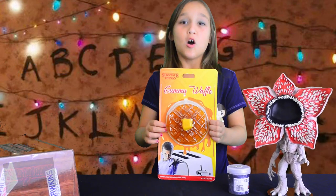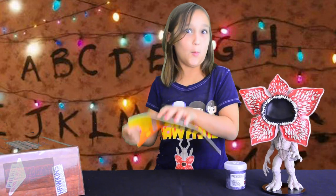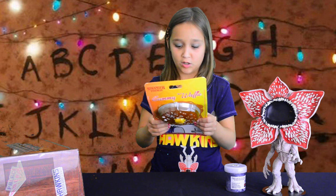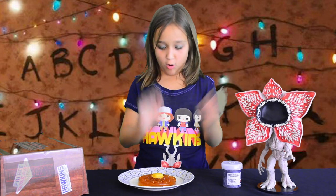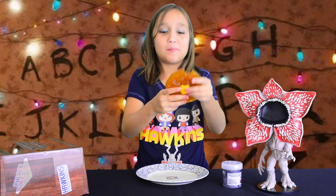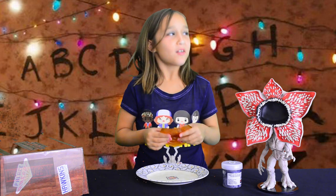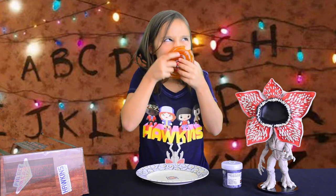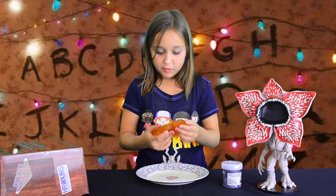Now we're going to open the waffles. In the show, Eleven loves waffles, and I love waffles too. Let's open up this gummy waffle. It says 'not to be consumed by mouth breathers — friends don't lie.' I'm a mouth breather! Here is the gummy waffle — I'm so ready to try this. Tastes like syrup. I'm going to try the butter now. The butter tastes like the same thing, except it's butter.